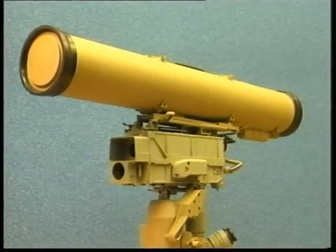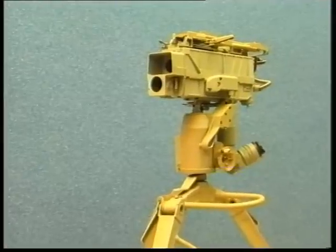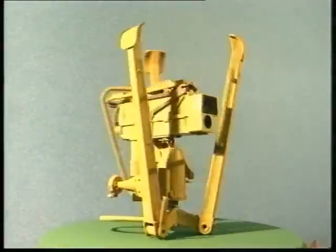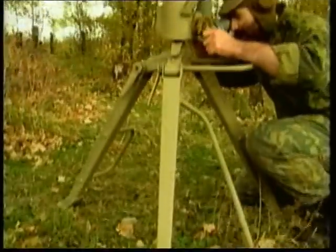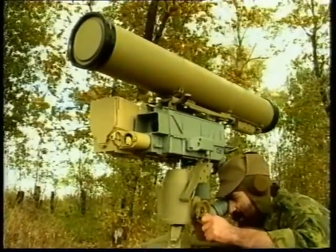The system operates at altitudes of up to 4,500 m above sea level. Lasting experience in the development of launchers and use of modern technologies allows creating the Kornet-E system as small-sized and portable. This characteristic is very important tactically in the use of the system.